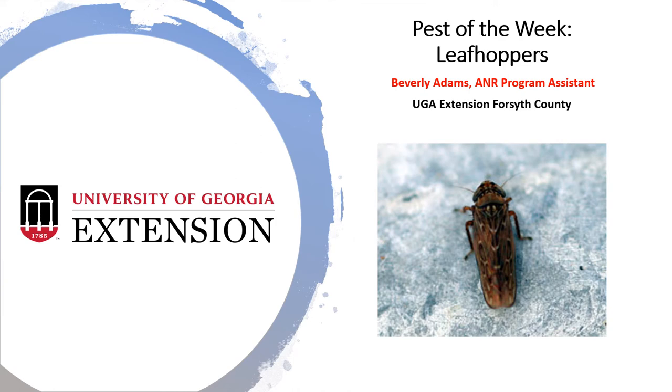Happy Friday, Forsyth County. This is Beverly Adams, your A&R Program Assistant for the UGA Extension Office here in Forsyth County with our Pest of the Week: Leafhoppers.